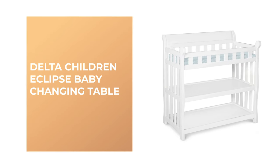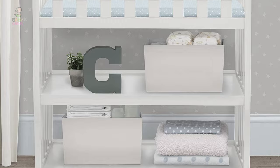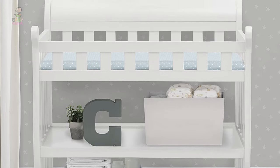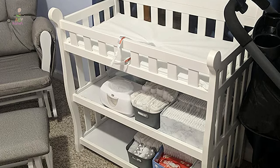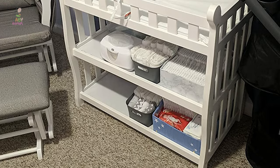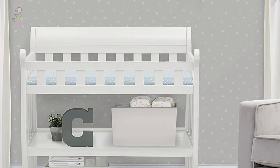Number four: Delta Children Eclipse Baby Changing Table. If you want the look and feel of a classic changing table, you can't go wrong with this option from Delta Children. It takes around 20 minutes to put together and all pieces and tools are included with your purchase, so you get to spend more time focusing on the important moments. Easy assembly doesn't mean a lack of safety or sturdiness — the four high sides and safety strap keep your little one from rolling out, and the beautiful finish is non-toxic.